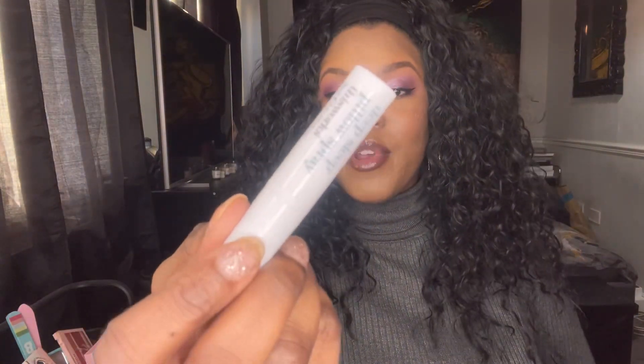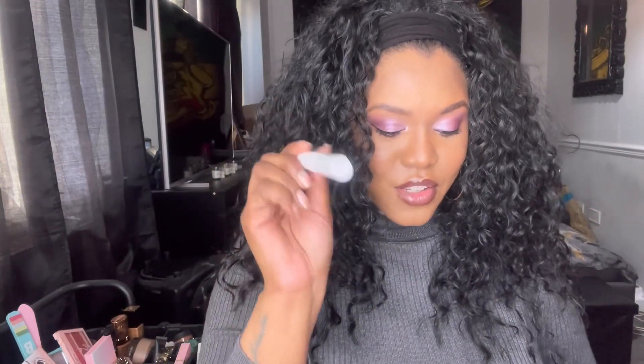We also have the This Works Deep Sleep Pillow Spray, 5ml. I don't use pillow sprays either, so this is going into a giveaway or I may just give it to my mum because she likes pillow sprays. The next thing in the box is the Carbon Theory Charcoal and Tea Tree Oil Breakout Control Facial Cleansing Bar.